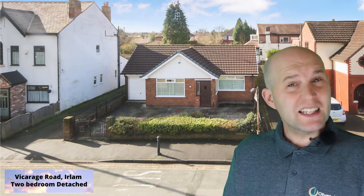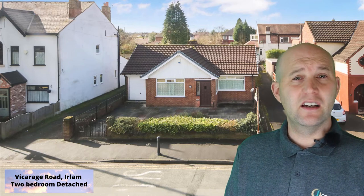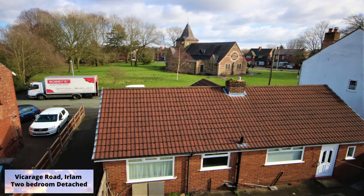Vicarage Road, Earlham, which has to be one of my favourite roads in the area. It looks onto the beautiful St John's Church.